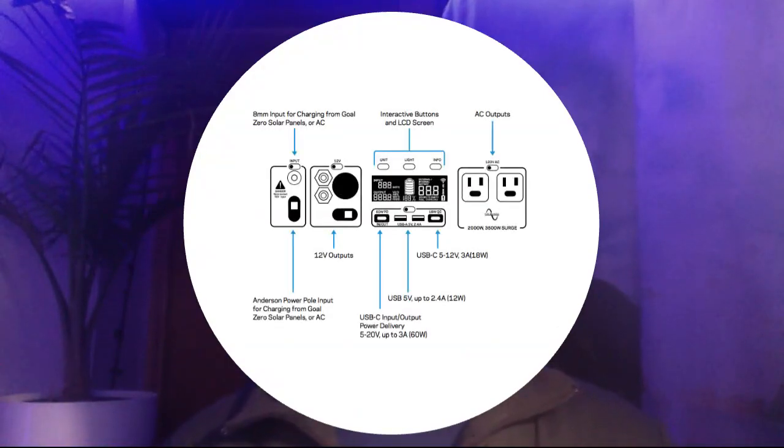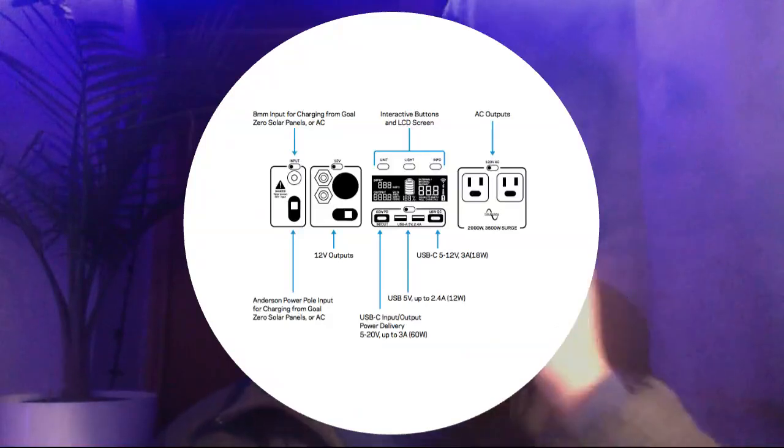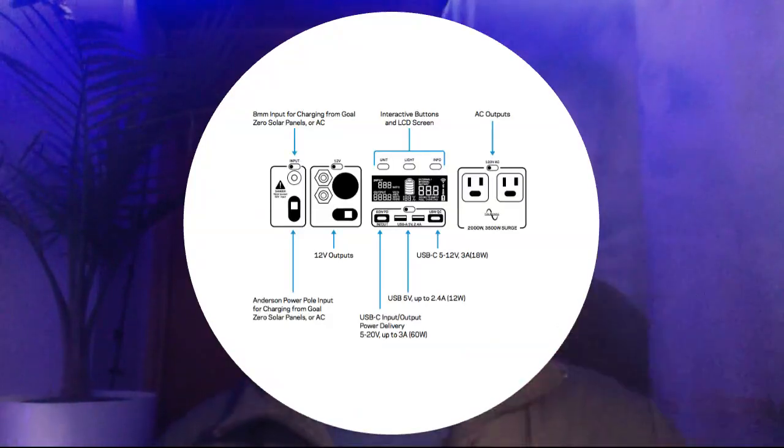First we'll talk about the ports. These ports are the same as the 3000X and 1500X. On the right hand side you have two AC outlets capable of 2000 watts continuous and 3500 watts surge power. In the middle you have the LCD screen and below that you have the USB ports. On the left you have the 12 volt outputs, and then also on the far left you have the inputs for solar and AC charging.